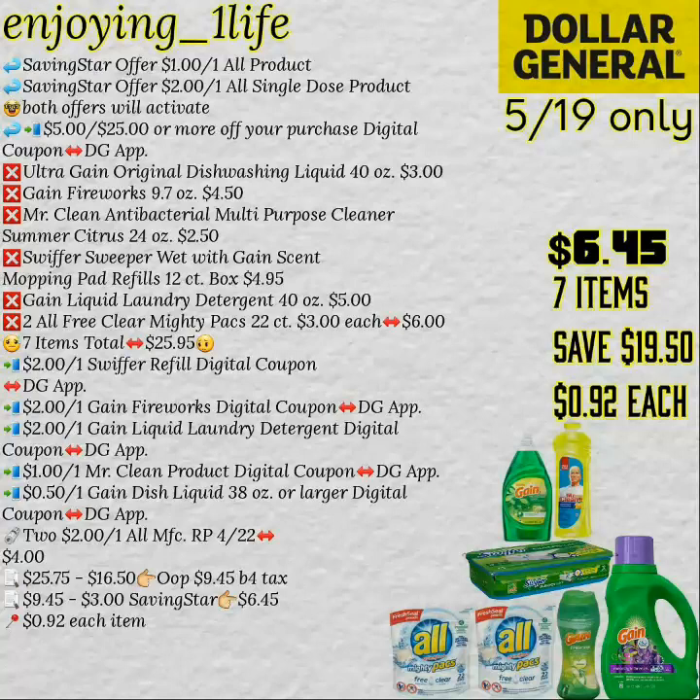This right here is a pretty good one — you get seven items for $6.45, and you're looking at the items right there. Your out-of-pocket will be $6.45, that is after Saving Star. Saving Star gives you back $3.00 — that is for the All product. Believe me, even when you purchase only one of the All products, you still get both offers activate, so you get the $3.00. The offer on Saving Star is going to expire on the 19th — or on Saturday or Sunday, I'm not sure.